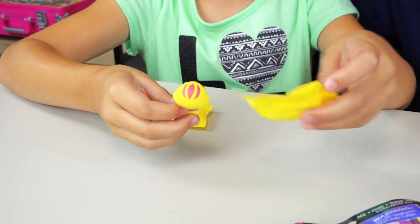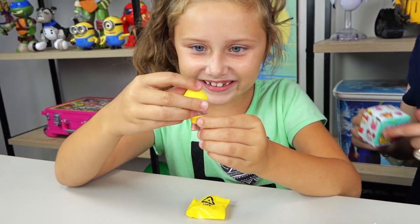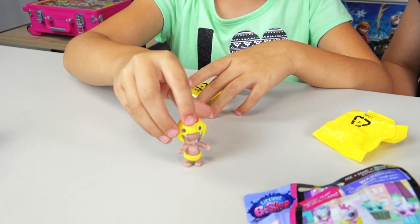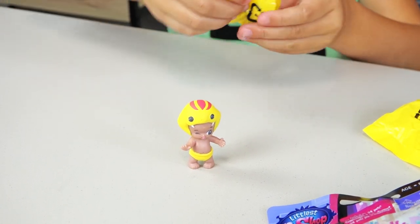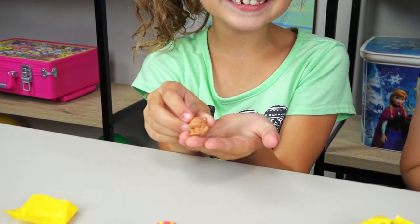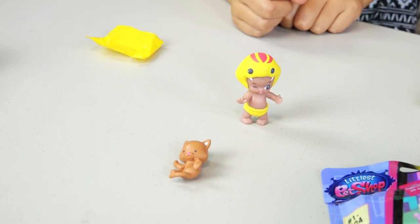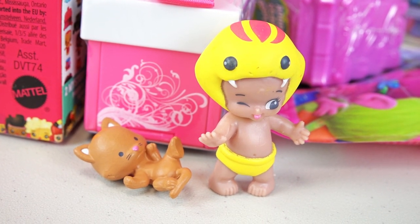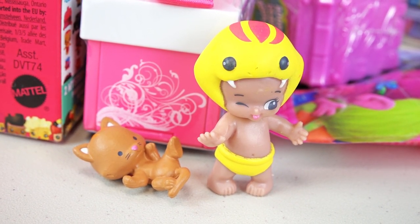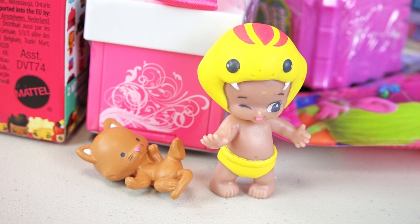I'll start with the baby! It's a snake baby! It's so cute! I don't have that one! What'd you get? Let's see what the animal is! It's a little kitty cat! She's laying down! You love kitties! We got Curly, that's the baby, and she is rare. And then we got Dizzy, and that's the kitty cat, and he is common.